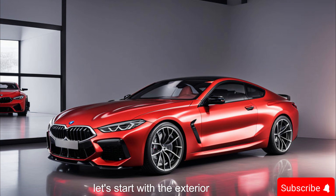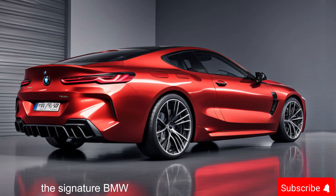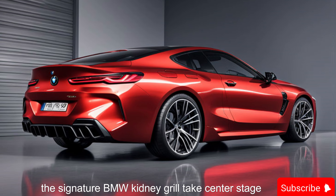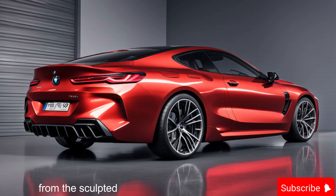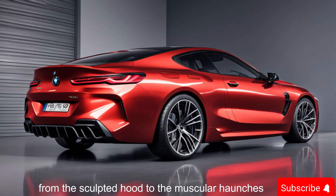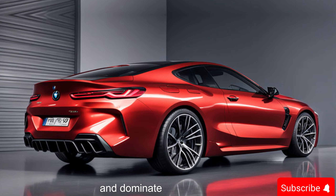Let's start with the exterior. One look at the 2025 M8 Competition and you know it means business. The sleek aerodynamic lines scream power and precision. The signature BMW kidney grille takes center stage, flanked by sharp LED headlights that pierce the night. From the sculpted hood to the muscular haunches, every curve on this car is designed to turn heads and dominate the road.